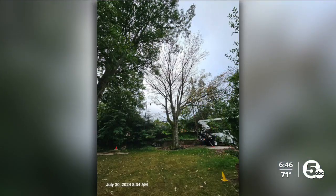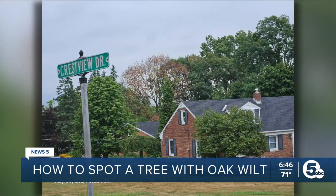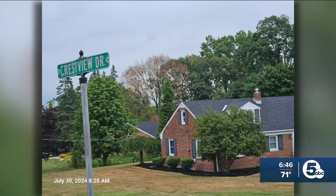If you've noticed more brown or bare trees in your area, it might be because trees are affected with oak wilt. There are some examples of trees with the disease here in Brecksville that you're looking at. Cases have been severe in that area.